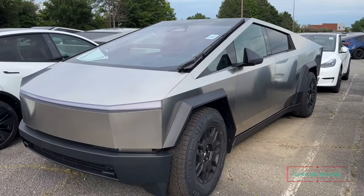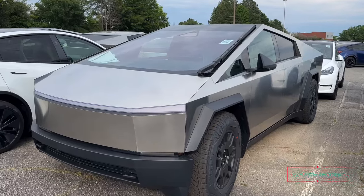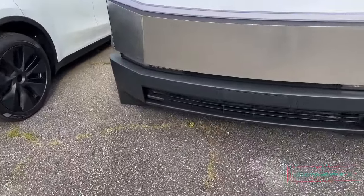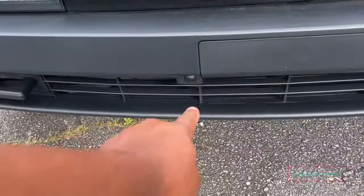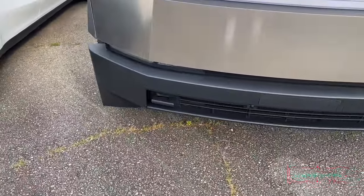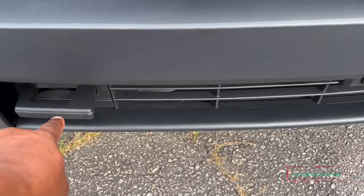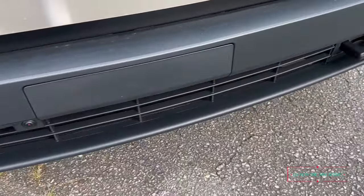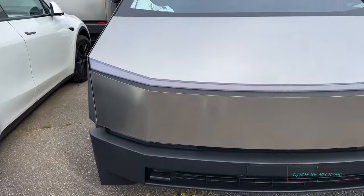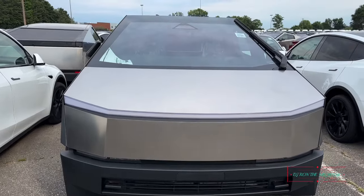That's the famous Cybertruck everybody be talking about. Oh look, got a camera right there in front too — y'all see that? So with this I guess you must do some towing or whatever — got the tow hitches right there, so I guess you can lock up and pull.